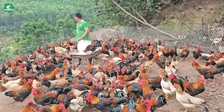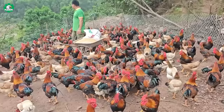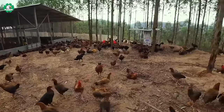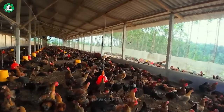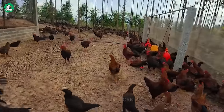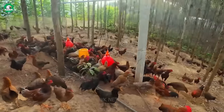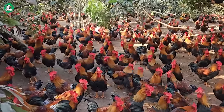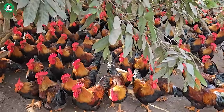Compared to other modern chicken farming methods, this approach doesn't require a lot of money to build coops. You just need to utilize your land to create an ideal environment for your flock and a lot of food. Free-range meat raised by this method is renowned for its delicious, distinctive flavor and superior quality.